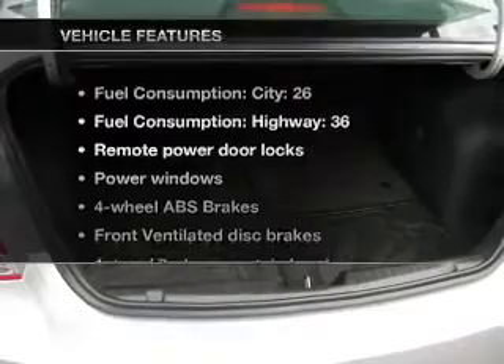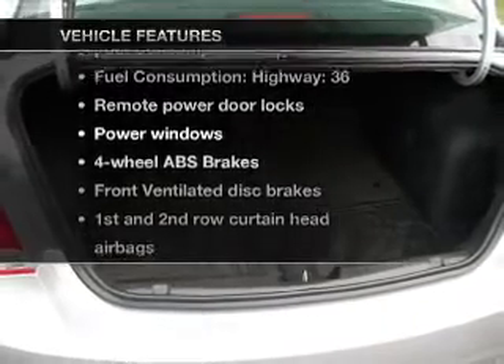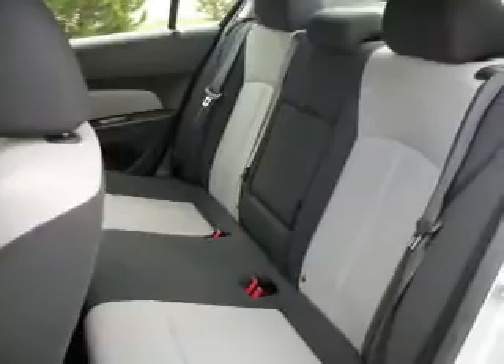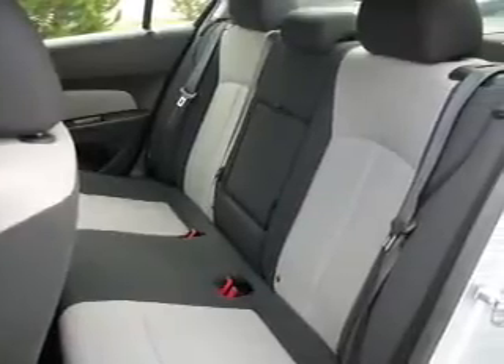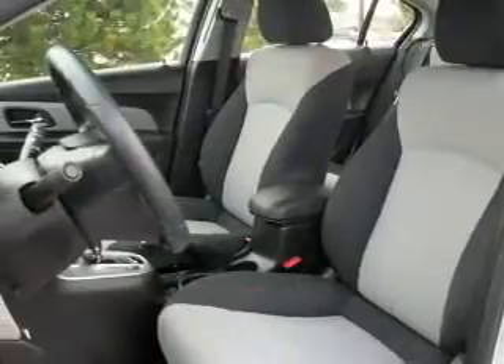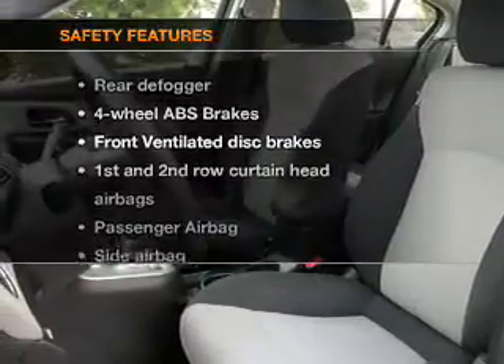And with these notable features, you won't want to miss out on the opportunity to own this amazing ride: power door locks, power windows, an AM-FM stereo with a CD player, satellite radio, an alarm system, power steering, and air conditioning.